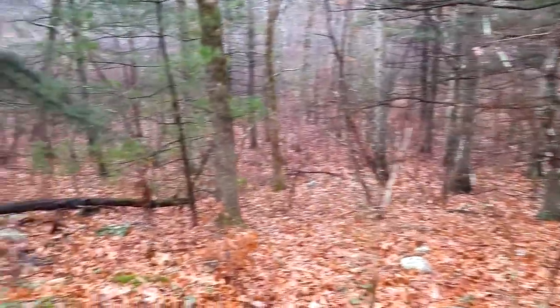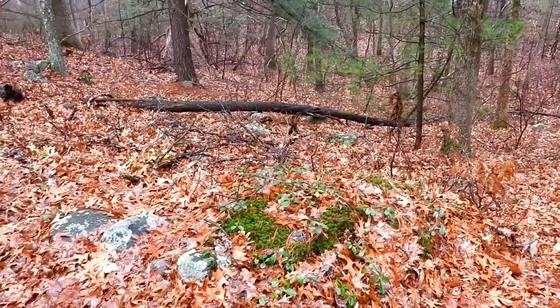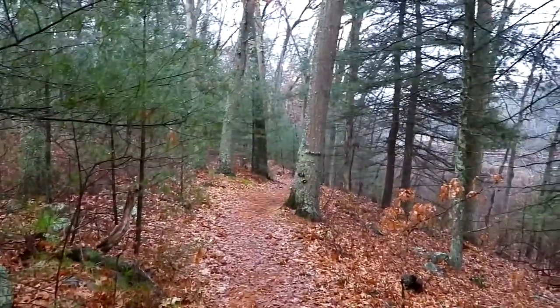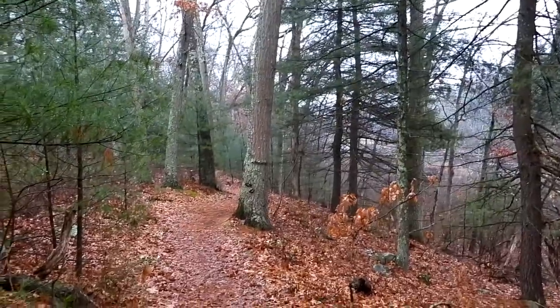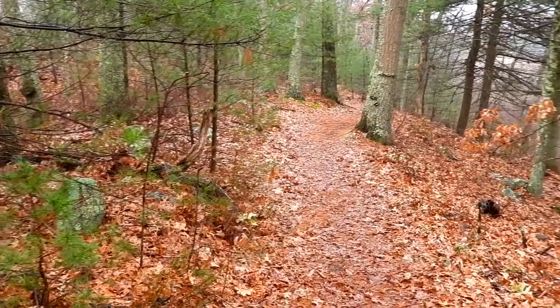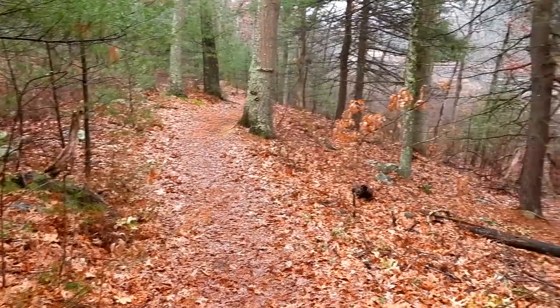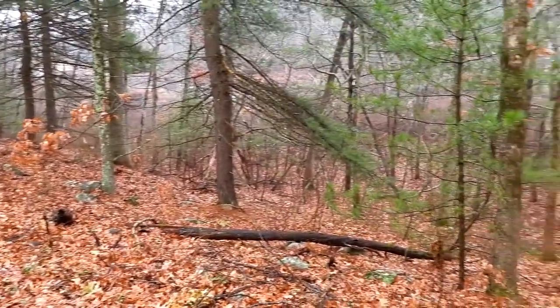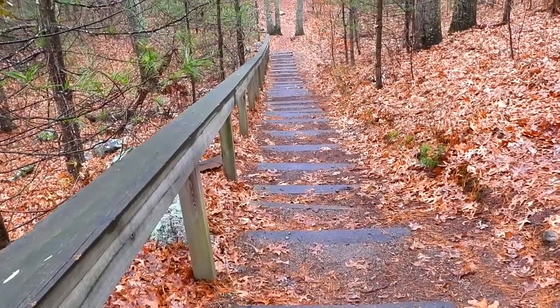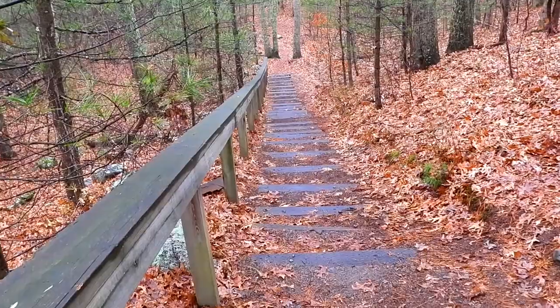I'm seeing some wintergreen right there with moss. I can actually hear traffic — not sure where that's coming from. I'm not seeing any evidence of ferns because sometimes you'll find the wood ferns still green, and the other ferns have died back. Look at that long staircase — we're not going to be going that way though.